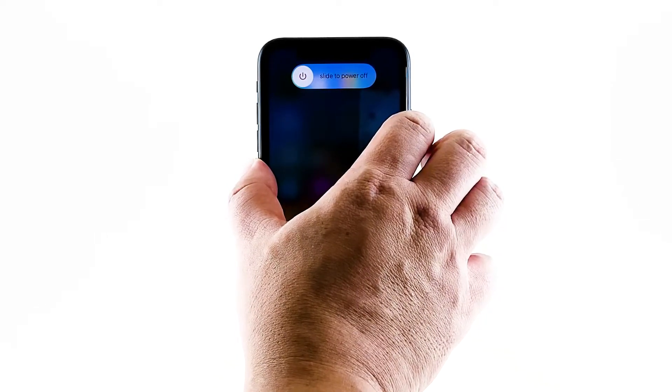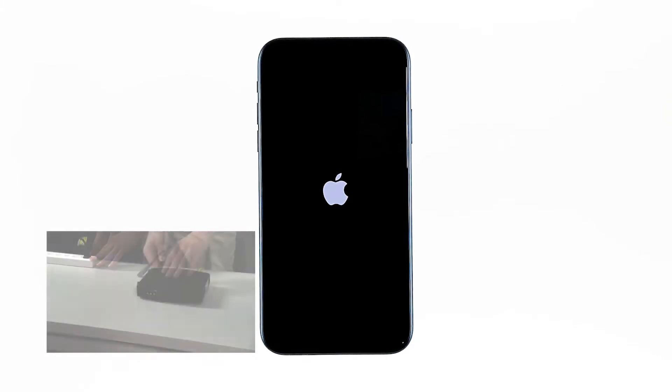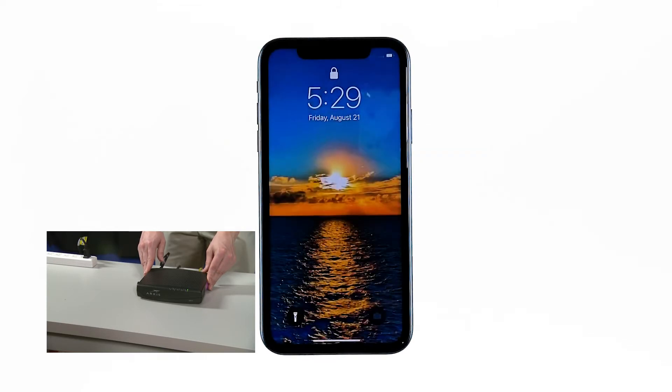This will trigger the iPhone to shut down and power back on. When the Apple logo shows, release the side key and wait until the device finishes the reboot. Now plug the power cord of your network device back into the wall outlet, or reconnect the cord to the main unit. Wait for the device to come online and your iPhone XR to finish rebooting, then reconnect to the network.